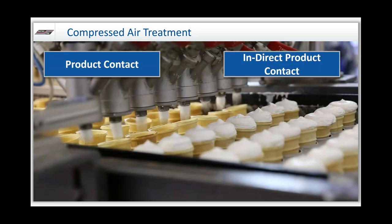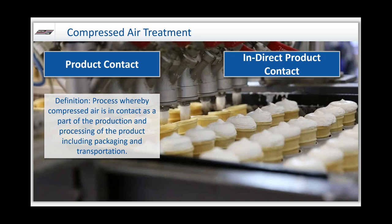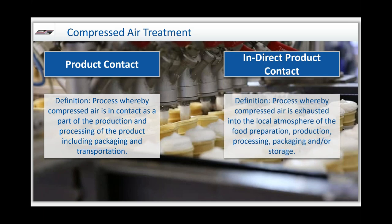Before we go further, we need to define the difference between contact and indirect contact, because not every application of compressed air in your facility comes in direct contact with the food. Contact is a process whereby the compressed air actually is part of or comes in contact with the process. Indirect means it may be exhausted into ambient conditions, used for cleaning, or in the area — but not actually injected into the product. Still something to keep in mind, but not as stringent.